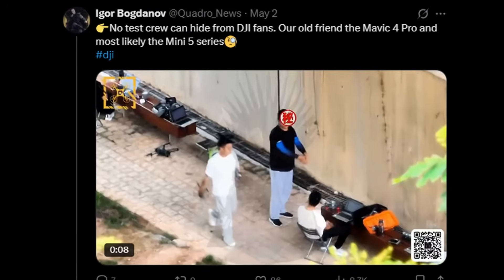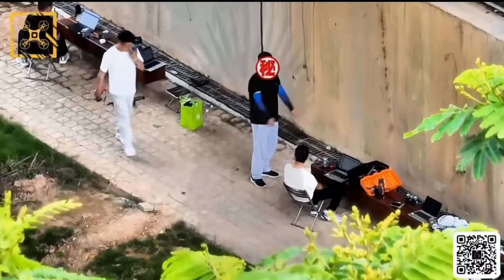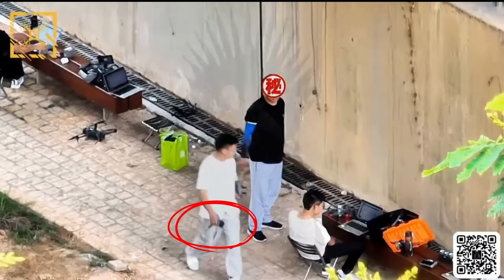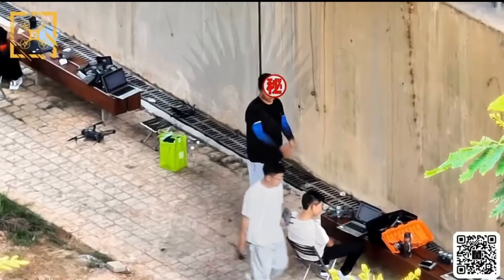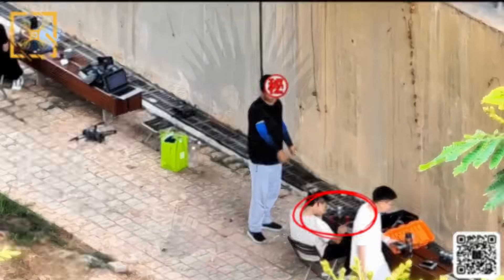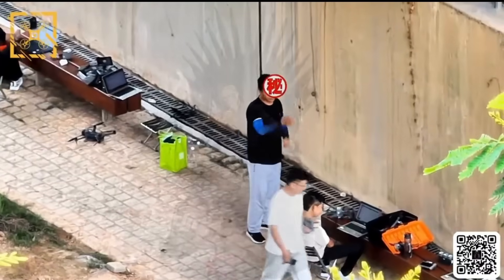Let's start with the most recent leaks. Earlier this month, Igor Bogdanov made a post showing the first video of two Mini 5 prototypes. The video begins with a DJI employee walking by holding a Mini 5 in his hand. He heads toward the testing table, where we can see that another Mini 5 is already being evaluated. This confirms that DJI is moving at a fast pace with the Mini 5 prototype testing.